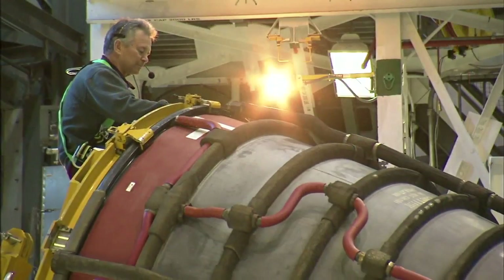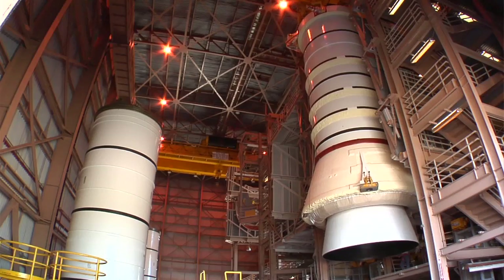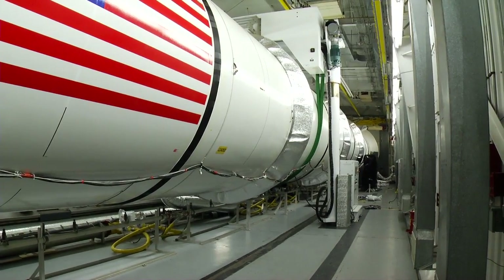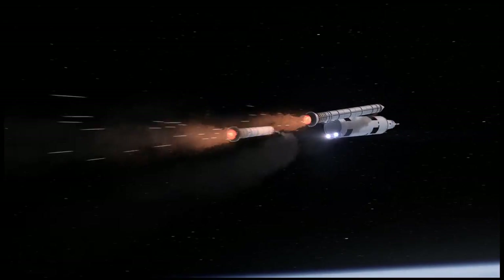The system uses a significant amount of heritage hardware, which are things evolved from the space shuttle program. The space shuttle had two candle-looking solid rockets — those are kept and used on SLS. We've added a segment to the four-segment solid rocket boosters that we had on the shuttle, which gives it more power and more thrust and helps this larger rocket get off the ground. Those boosters are there just to get you going.